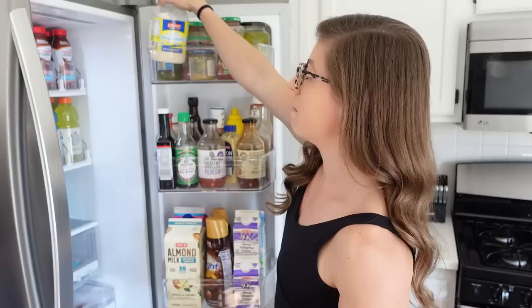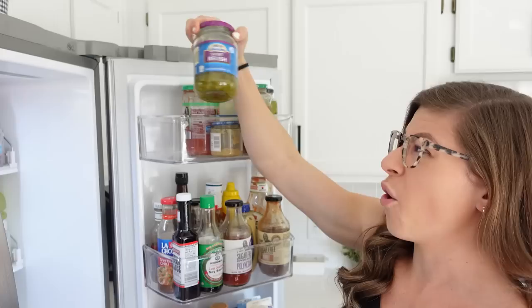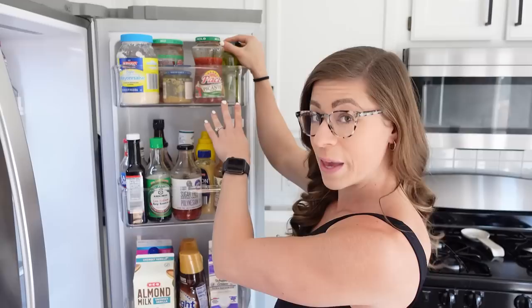Up here: light mayonnaise, some relish which I only use for tuna wraps, and a mild salsa that I keep on hand — it's the Aldi brand and it's really good on eggs. This is Billy's salsa. Pickles — I'm a pickle lover, I know it's not for everyone. And then minced garlic, which we get from Aldi.